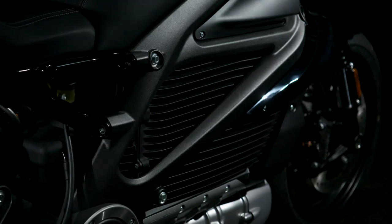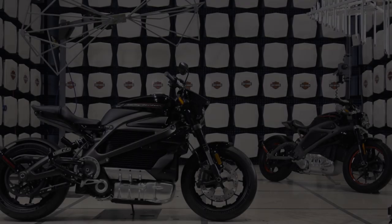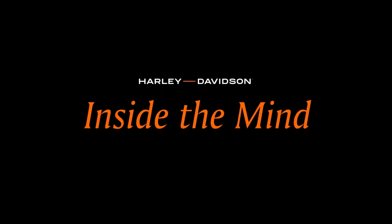An engineer came in on my first day and set a battery pack and two wheels in third-scale on my desk. I was like, what's this gonna be? My name is Ben McGinley and I'm the manager of styling and design focused on electric vehicles at Harley-Davidson Motor Company.